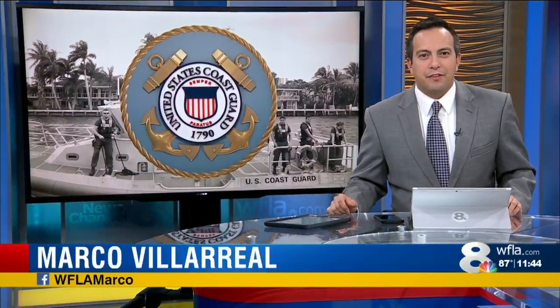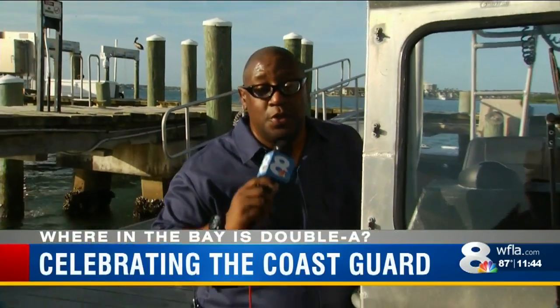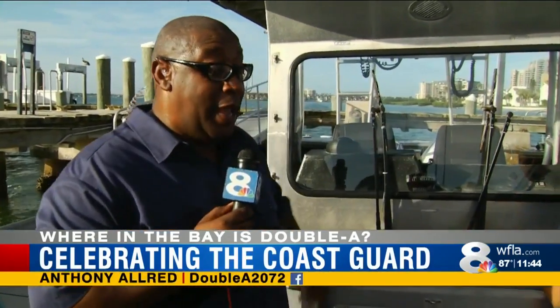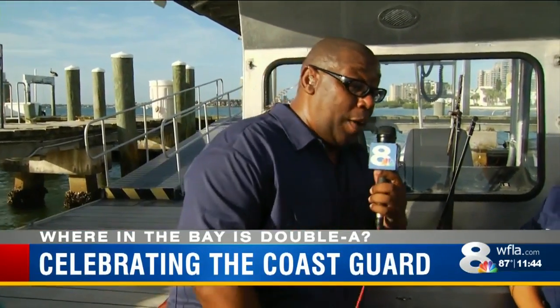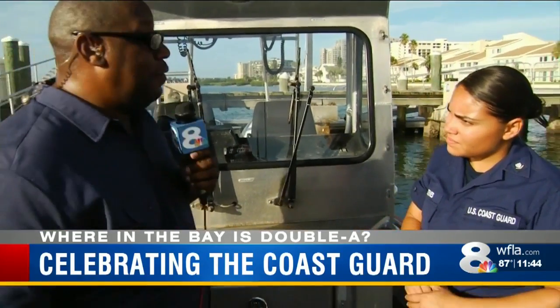This week we are celebrating a big birthday. The Coast Guard is turning 228 years old on Saturday, and AA Anthony Alrett is helping us celebrate. Celebrating 228 years, the United States Coast Guard is more than two centuries old, and they could not be more needed than right here in Tampa Bay. To tell me a little bit more about what they do and how they do it, I have Petty Officer Ashley Estevez.